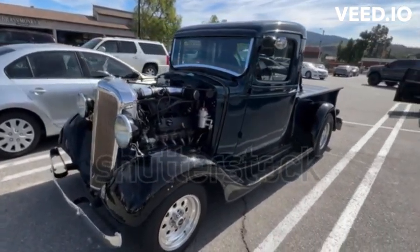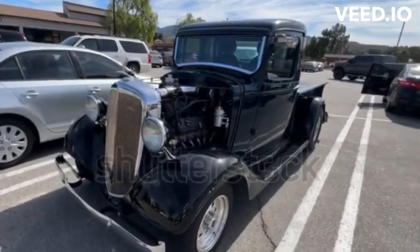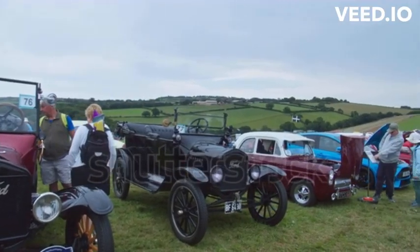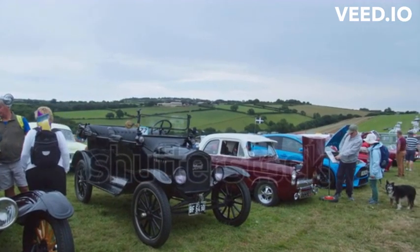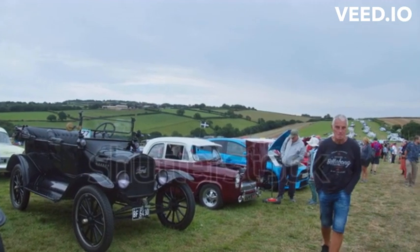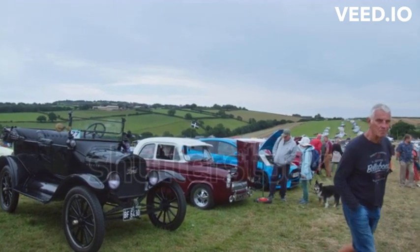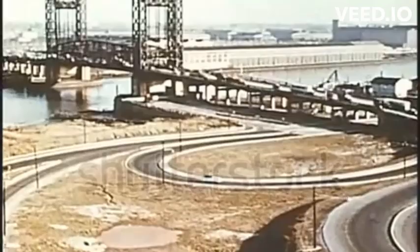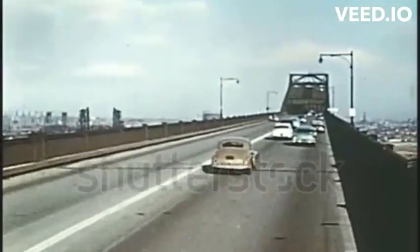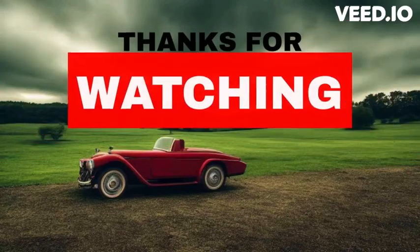The Ford Model T paved the way for the modern automobile industry, leaving an indelible mark on history. Its impact on society, innovation, and manufacturing, and iconic design make it a true automotive legend. The Ford Model T remains forever etched in our memories as a symbol of innovation, freedom, and the birth of an automotive revolution.